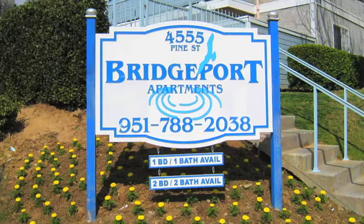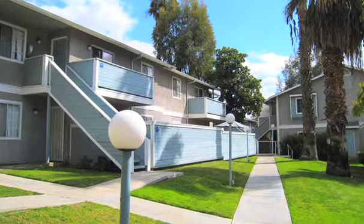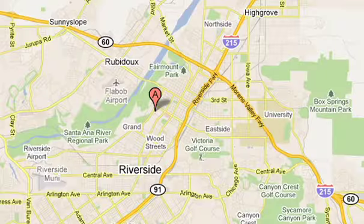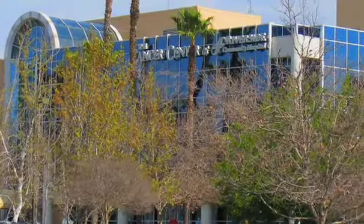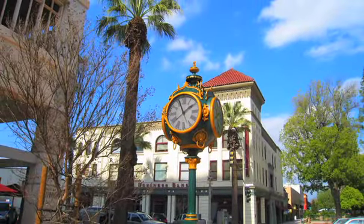Welcome to Bridgeport Apartment Homes, and thank you for your interest in our beautiful community. We are nestled in the Mount Rubidoux area, a short distance to downtown Riverside, close to the 91 and 60 freeways on Pine Street. Bridgeport is convenient to professional, medical, and shopping facilities just minutes away.